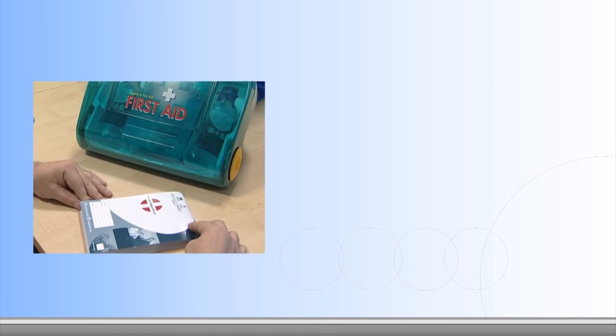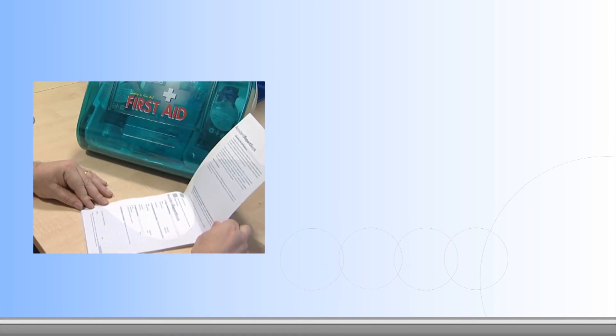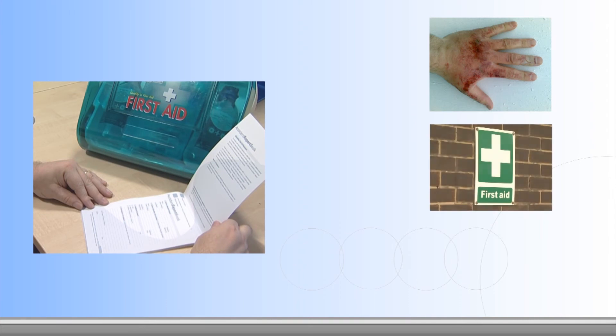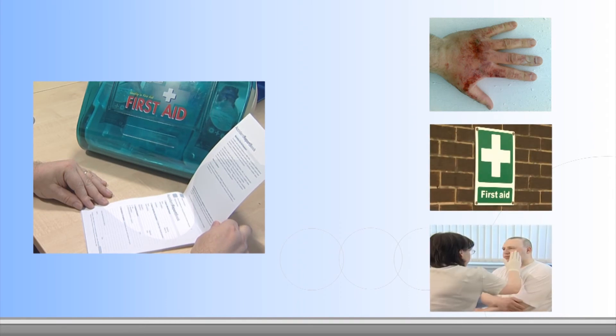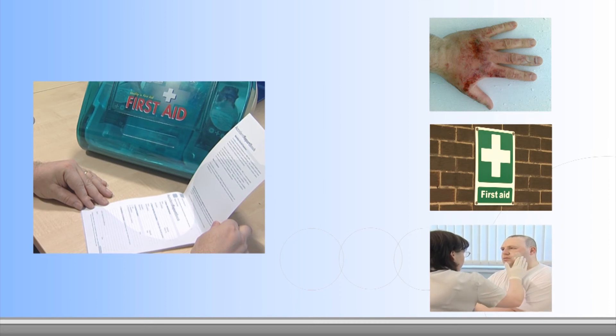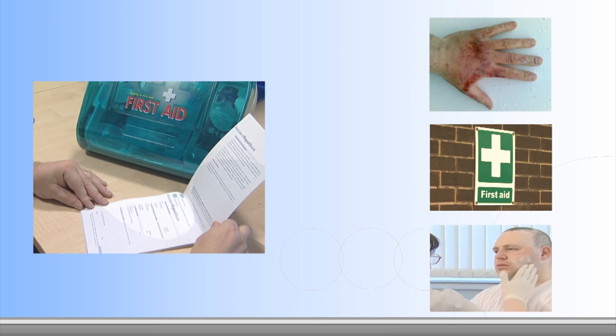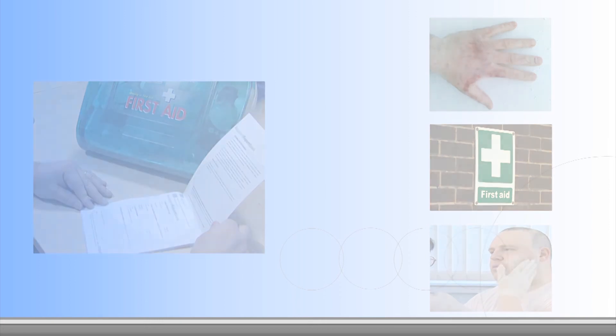Despite the best preparations, accidents and injuries can still occur. Our policy is that all injuries and incidents, no matter how slight, must be reported to a Vopac employee and recorded. First aid assistance and facilities are available at all times, and many of our workforce are also qualified first aiders. Please ask your site representative or any Vopac employee if you need first aid assistance.